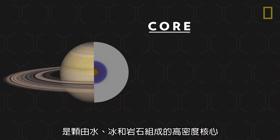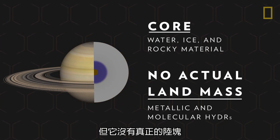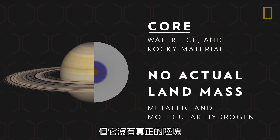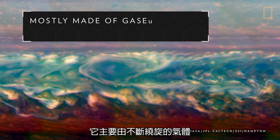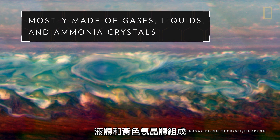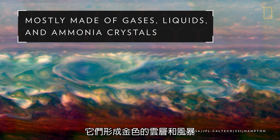At its center, the planet has a dense core of water, ice, and rocky material, but it has no actual landmass. Instead, it's mostly made of gases, liquids, and yellow ammonia crystals that swirl around the planet, creating golden clouds and storms.